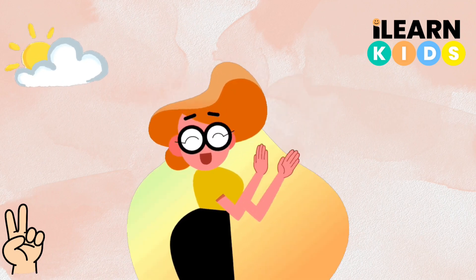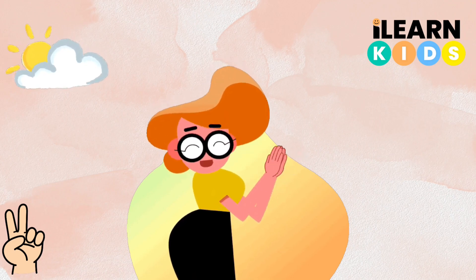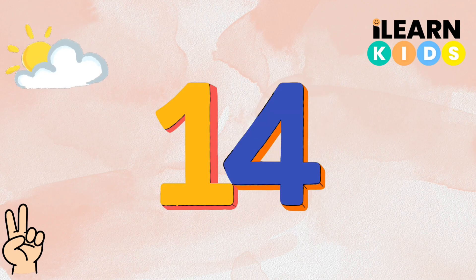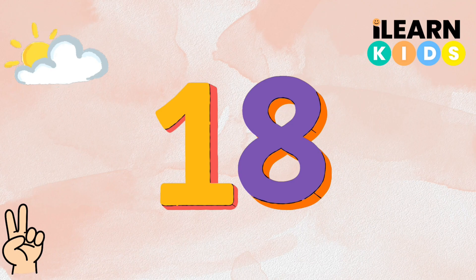Now we're going to clap our hands while we count. Let's continue from where we stopped. 12, 14, 16, 18, 20.